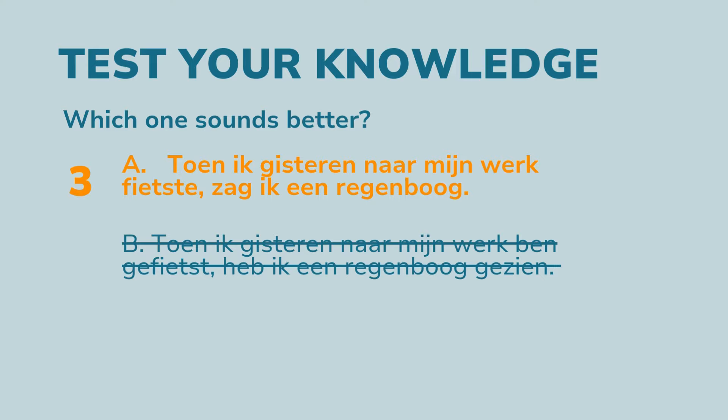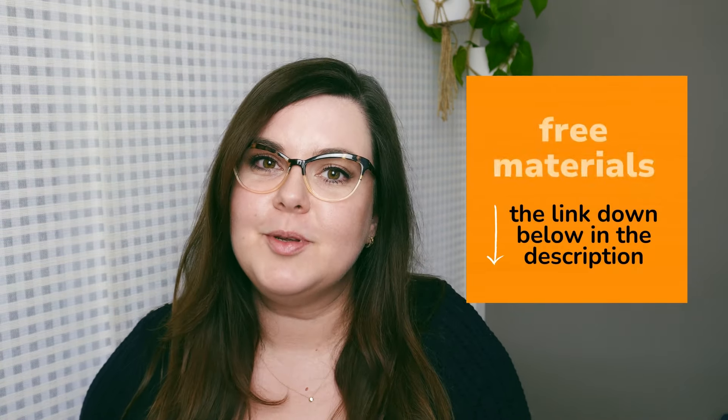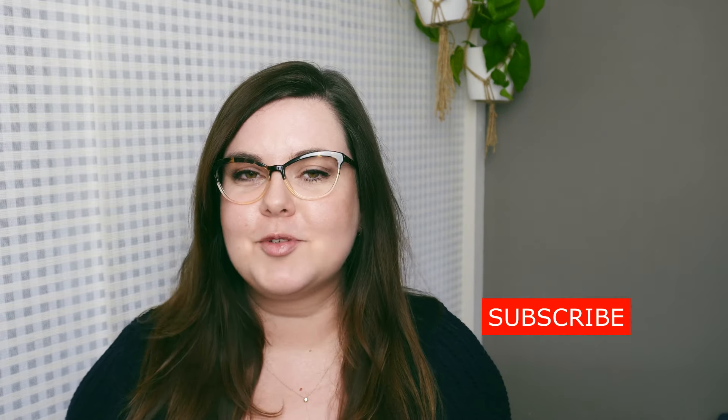Question 3. A: 'Toen ik gisteren na mijn werk fietste, zag ik een regenboog.' B: 'Toen ik gisteren na mijn werk ben gefietst, heb ik een regenboog gezien.' Which one sounds better? A sounds better — it's about two events at the same time, so use the imperfectum.